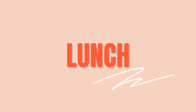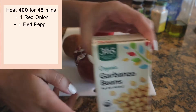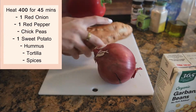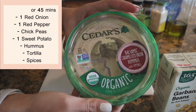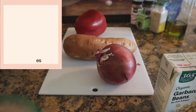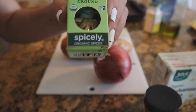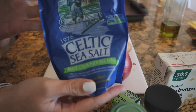We are headed into lunch. We're making one of my favorite burritos today. You need chickpeas, one red onion, one sweet potato, one red pepper, some hummus, and a bunch of spices: chili powder, cumin, coriander, garlic powder, salt, and some olive oil.